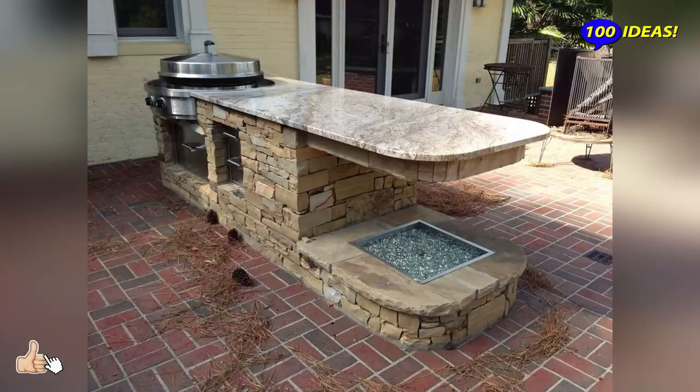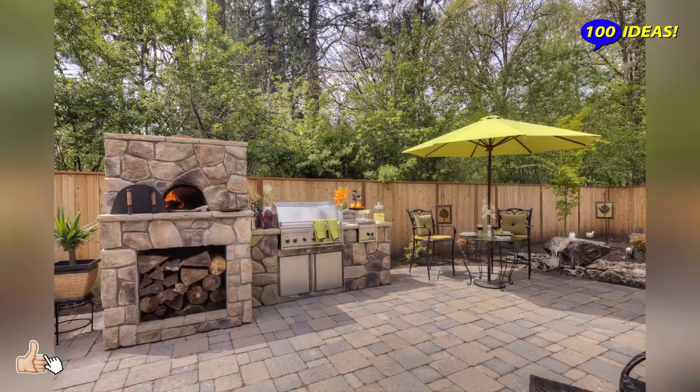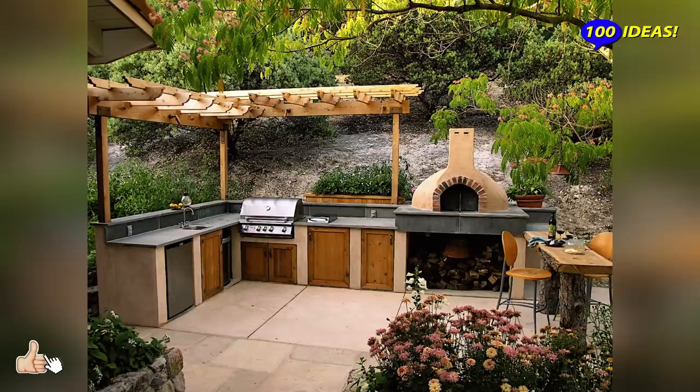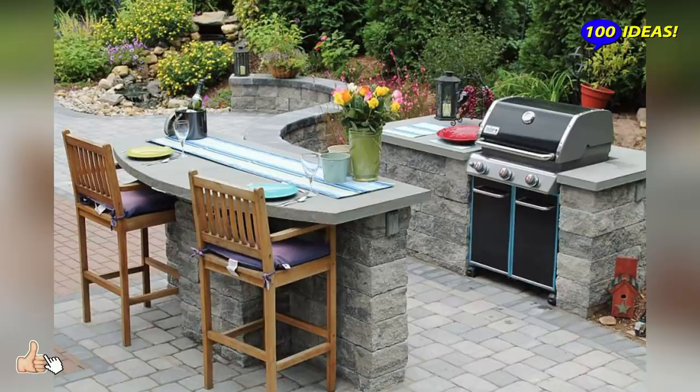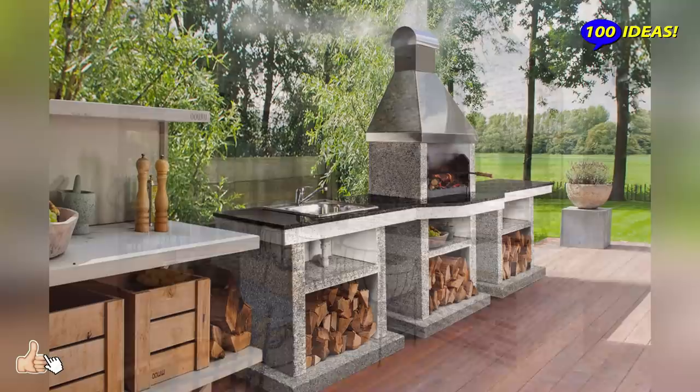A U-shaped kitchen layout offers more space for a grill, a sink, some storage space, and more workspace. Due to its compact shape, it is also ideal for a small backyard. The design allows you to entertain your guests while you cook.